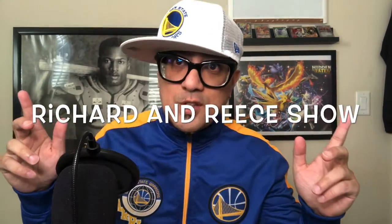Hey sports cards fanatics, welcome to the Richard and Reese Show. I'm Richard. Today I just have another mail day video — this is pandemic mail day pickups number five.